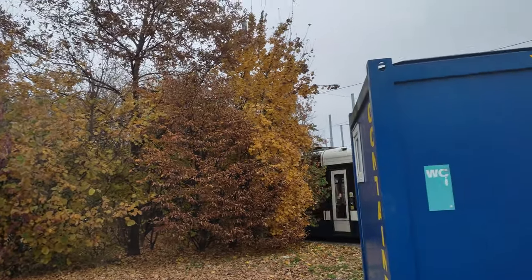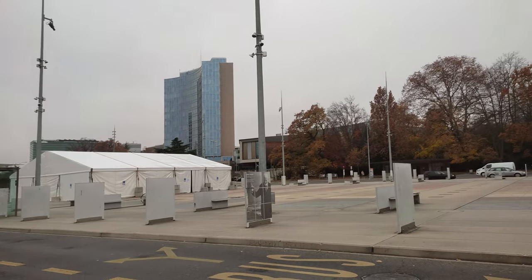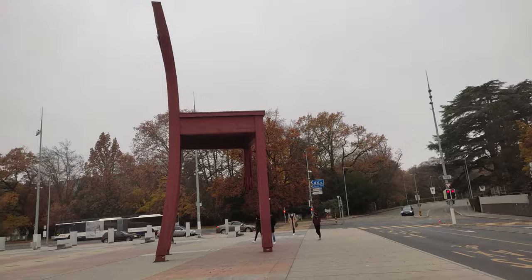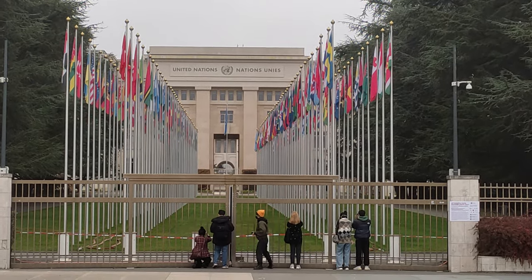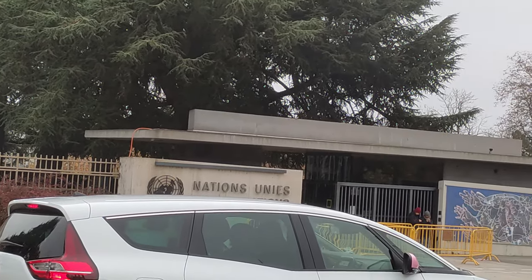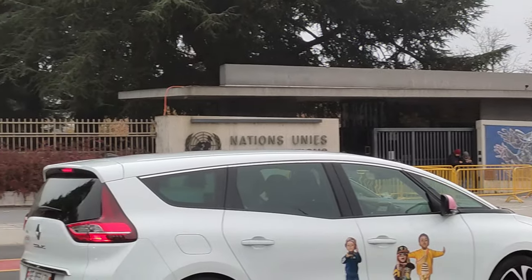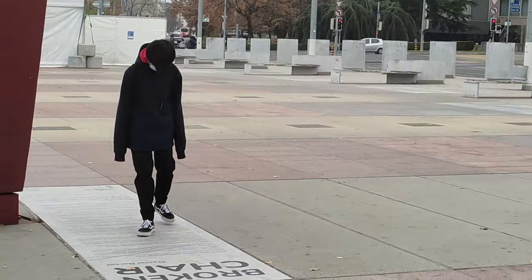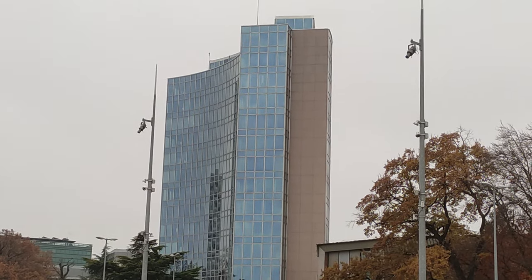Geneva is a city in Switzerland that lies at the southern tip of expansive Lake Geneva, surrounded by the Alps and Jura mountains. The city has views of the dramatic Mont Blanc. It is headquarters of Europe's United Nations and the Red Cross. It's a global hub for diplomacy and banking. Geneva is also known the world over as the home of CERN, the leading center for nuclear research, which contributed to countless milestones — most notably the first observation of the Higgs boson in 2012 using the Large Hadron Collider at CERN's headquarters just outside of Geneva.